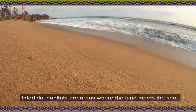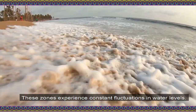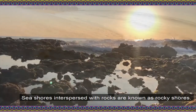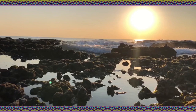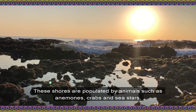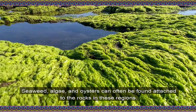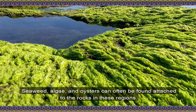Intertidal habitats are areas where the land meets the sea. These zones experience constant fluctuations in water levels. Seashores interspersed with rocks are known as rocky shores. These shores are populated by animals such as anemones, crabs, and sea stars. Seaweed, algae, and oysters can often be found attached to the rocks in these regions.